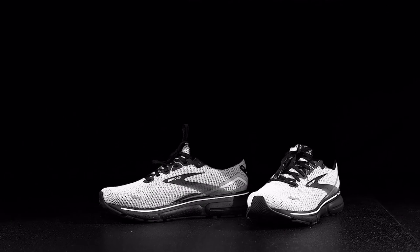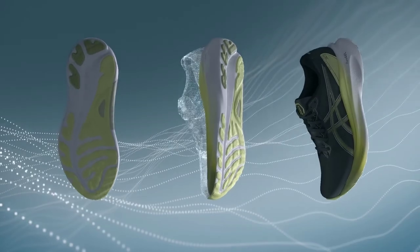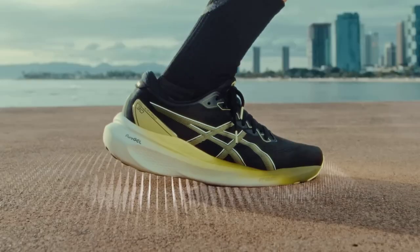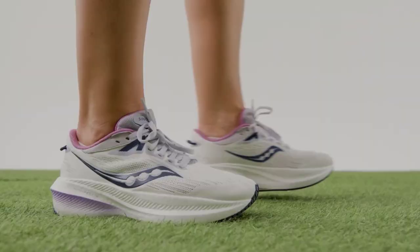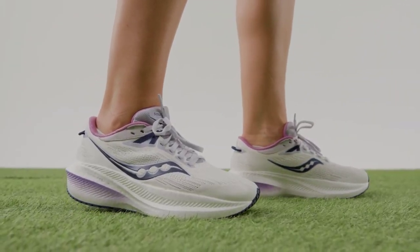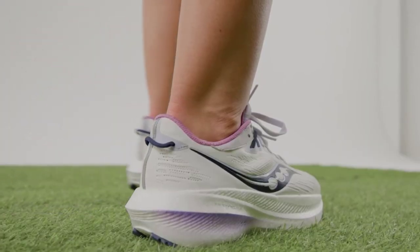We hope you've found the perfect pair to fuel your runs this year. Whether you're a seasoned athlete or just starting your fitness journey, the right running shoes can make all the difference. If you enjoyed this video, remember to like, share, and subscribe for more top-notch recommendations and reviews. Thank you for watching!